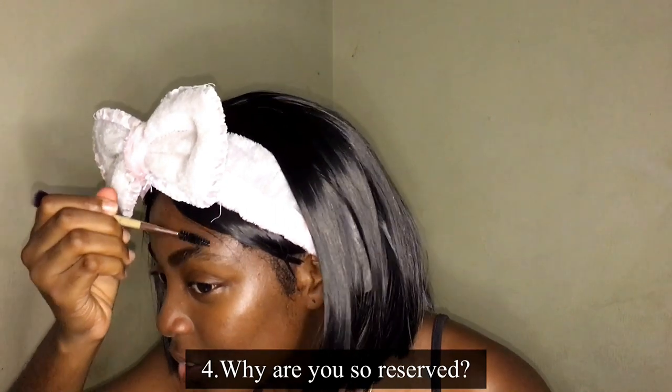The next question is: why are you so reserved? Am I reserved? Why am I reserved? I don't think I used to be reserved, but if I am now, it's probably due to past experiences. A lot of people tend to take advantage of you when you try to open up to them, so I guess that's why I'm reserved — if I am.